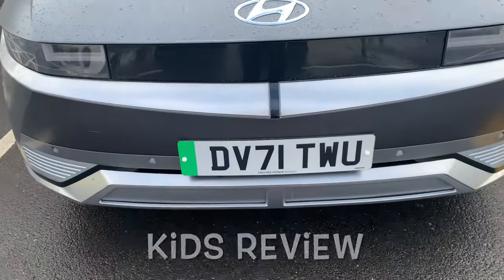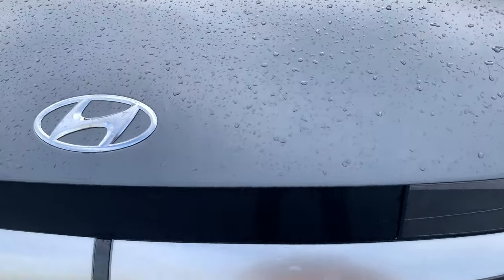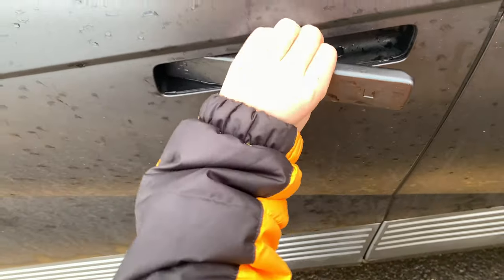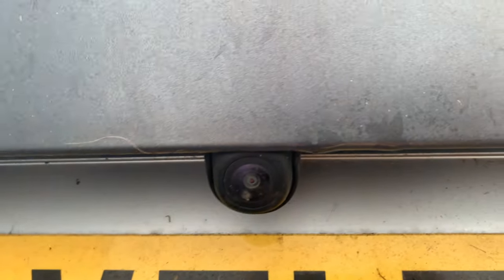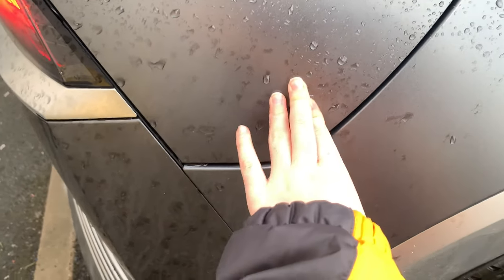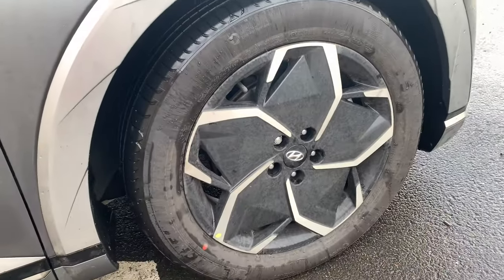This is what happens when you turn the car on - the vents at the bottom open up, which is a nice touch. The Ioniq 5 looks great with its cool badge. I'm still getting used to the door handles because they're quite hard with one hand - you push and then pull. It's a very very nice car with really nice lights, and there's a back camera too. The wheels look amazing as well, though they need a clean.